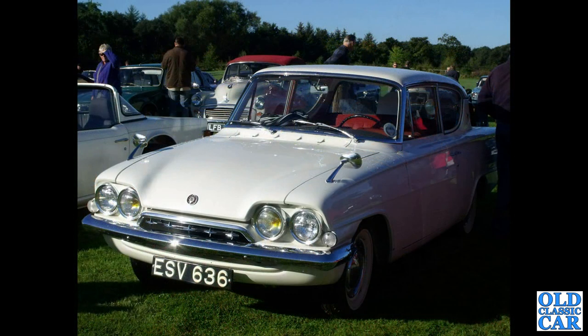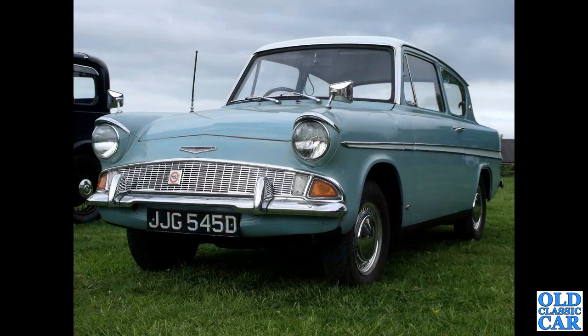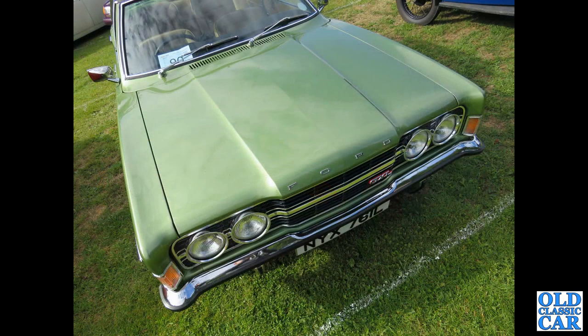Here's an unusual one: a two-door Consul classic, left-hand drive, probably from France judging by the yellow lamps. A 1966 Ford Anglia 105E - guessing that's the Super with the two-tone paint job. Close-up look at the front of a Mark 3 Cortina GXL - very much a top-of-the-line Cortina of its day.